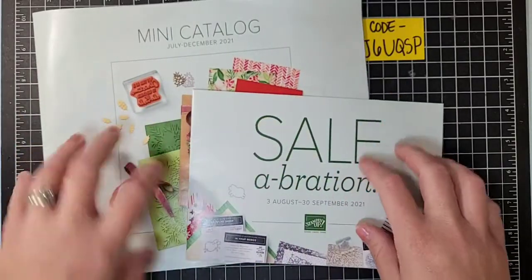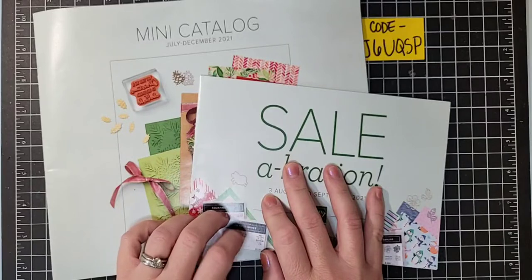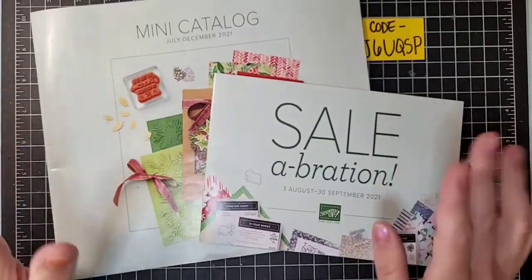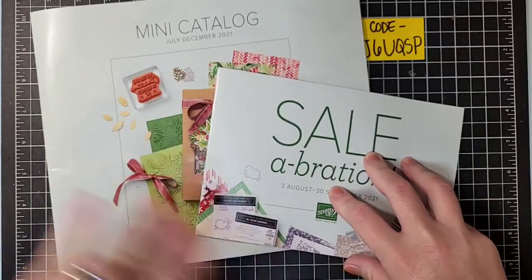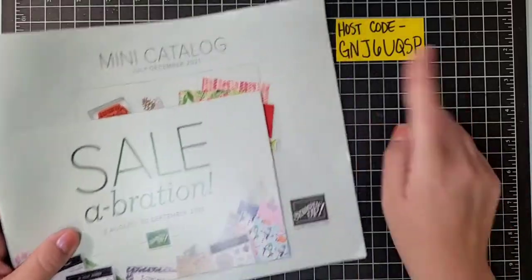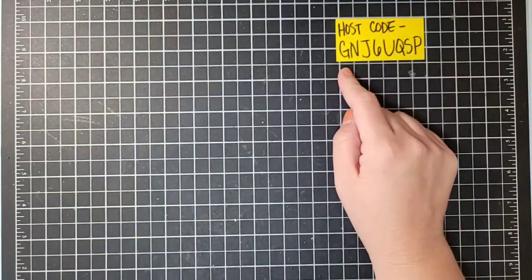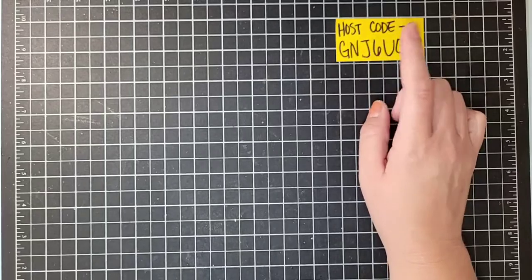The mini catalog and celebration catalog launches on August 3rd. If you want any of these products now and don't want to wait, you can put them in your starter kit now. Otherwise you can start purchasing from both catalogs beginning August 3rd. I do have a host code for July — please use it if you place an order this month. All orders receive a PDF with three exclusive projects, and if your order is $50 or more I'll also send a free make-and-take kit. This host code is only good through the end of July; a brand new host code goes up August 1st.